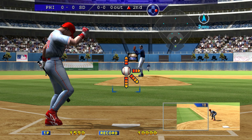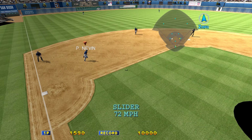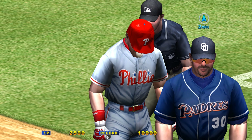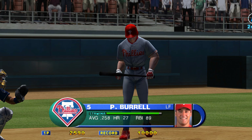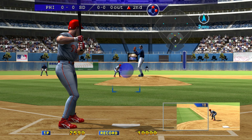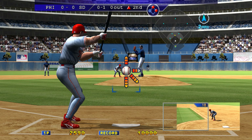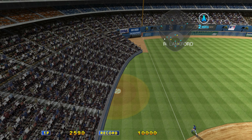Batting fifth, Mike Lieberthal. No outs and a runner on first. To the hole. Batting sixth, Pat Burrell. The left fielder — no outs and runners at first and second. Strike — the slider. Foul!